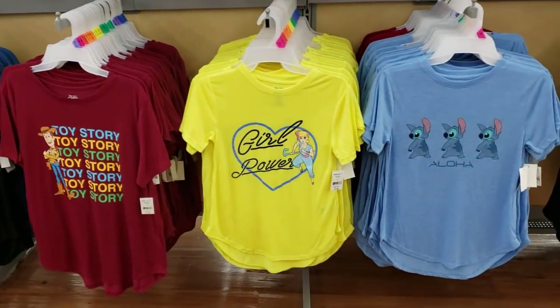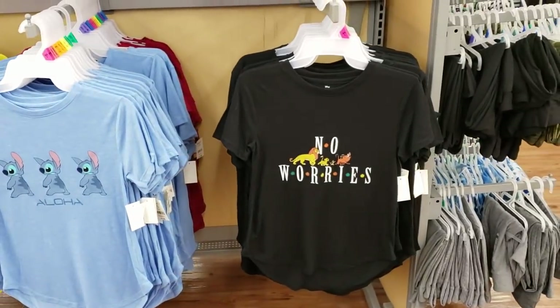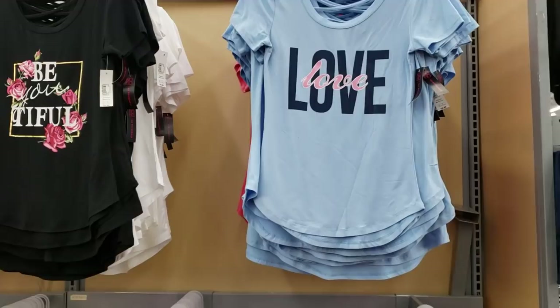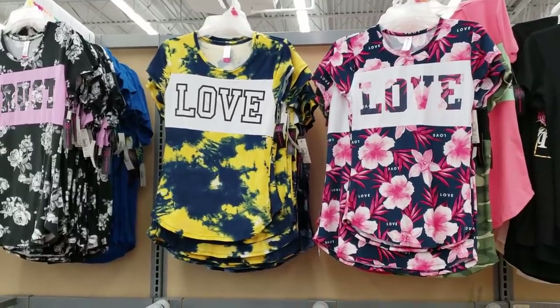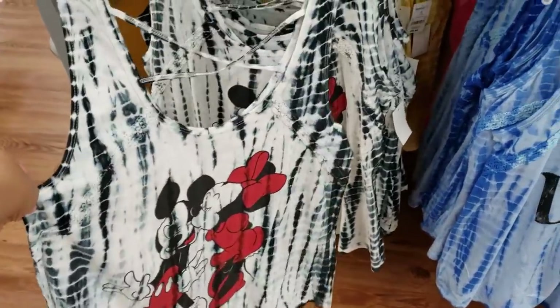Toy Story, Girl Power, and more Stitch. And Lion King, No Worries. And Love. Well, those on top are gonna be $8.88. It is gonna cross in the back. Trust, Love, and Love. They're gonna be $8. More Mickey and Minnie. She's smooth, gen for pretty much $10. I'm just gonna round that.